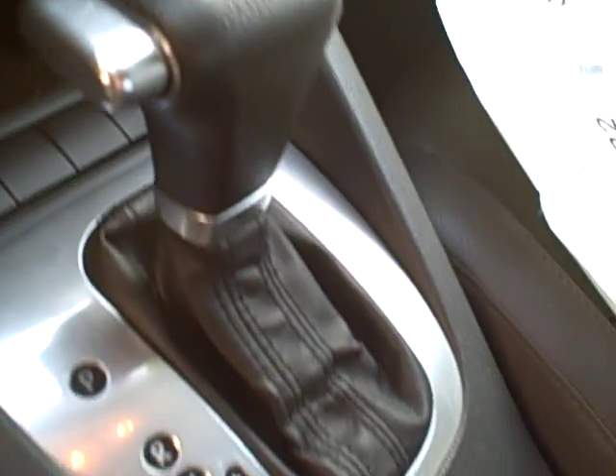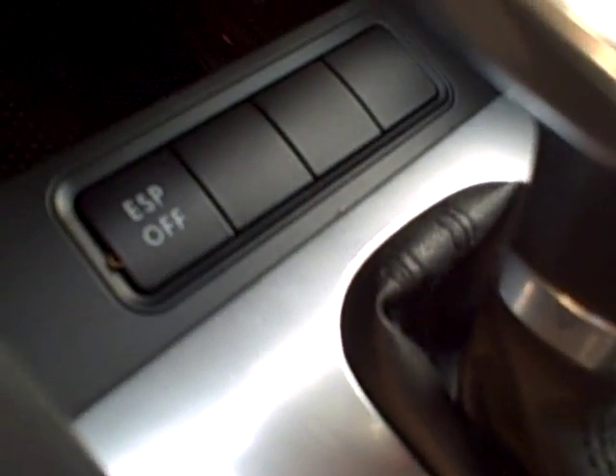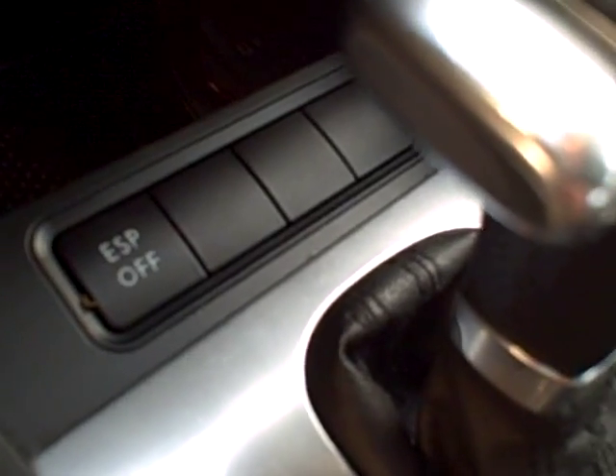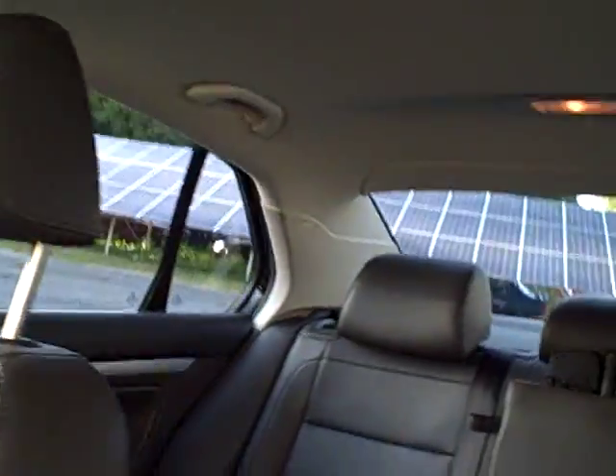Daytime running lights, of course, and 10 airbags for safety. This is a tiptronic automatic, so you can move the shifter over and shift it manually. ESP — electronic stability protection, or traction control — heated seats with separate controls for driver and passenger. Stereo CD, and very low mileage: 80,000 miles.